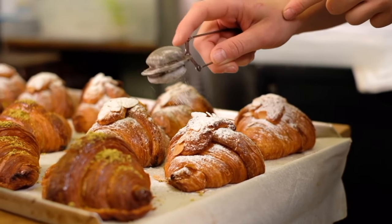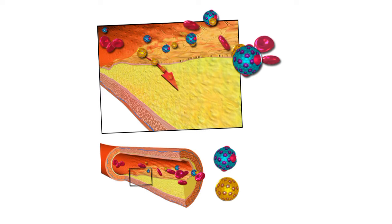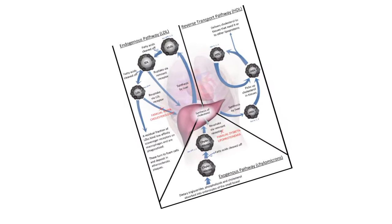Think of cholesterol like sugar in a recipe. A little bit adds sweetness, but too much ruins the dish. Similarly, high cholesterol can negatively impact your liver's health.